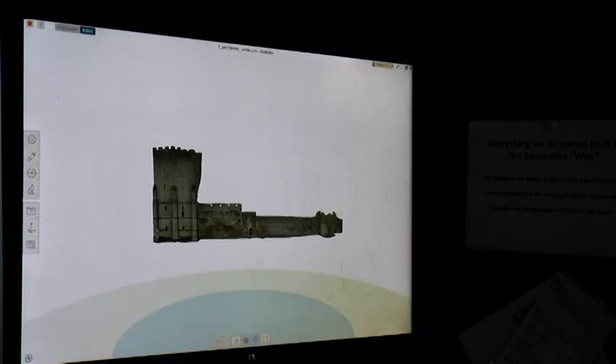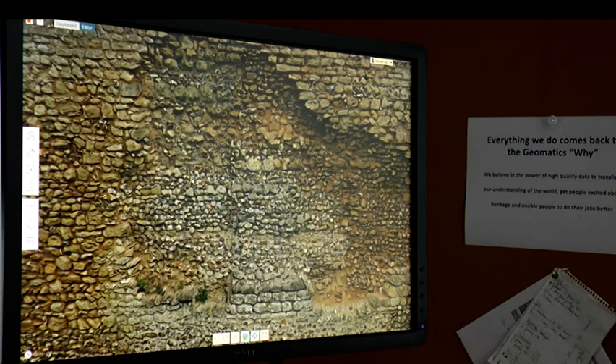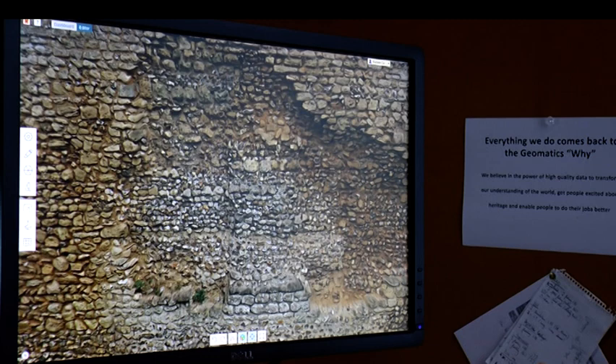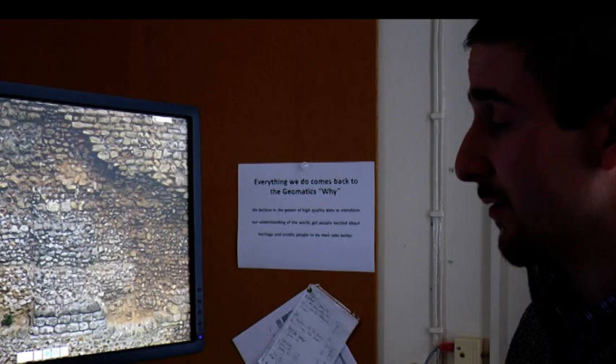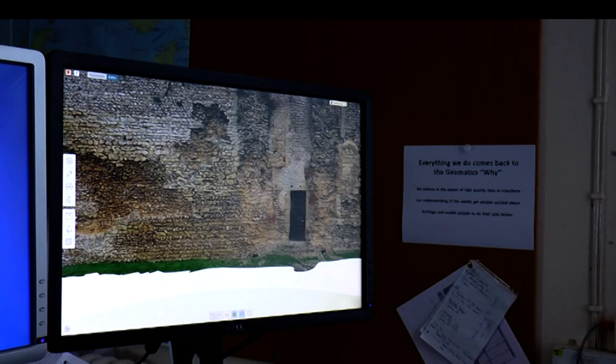If I zoom in on this model you can see individual details of the brickwork. Zooming in a little bit more, you can see each individual stone of this wall, and this sort of detail is very useful for understanding how complex buildings such as Portchester Castle have been made up. Scrolling along, you can see multiple phases of building work, and because we've got the detail we can actually see how those things fit together as if we were there in real life.